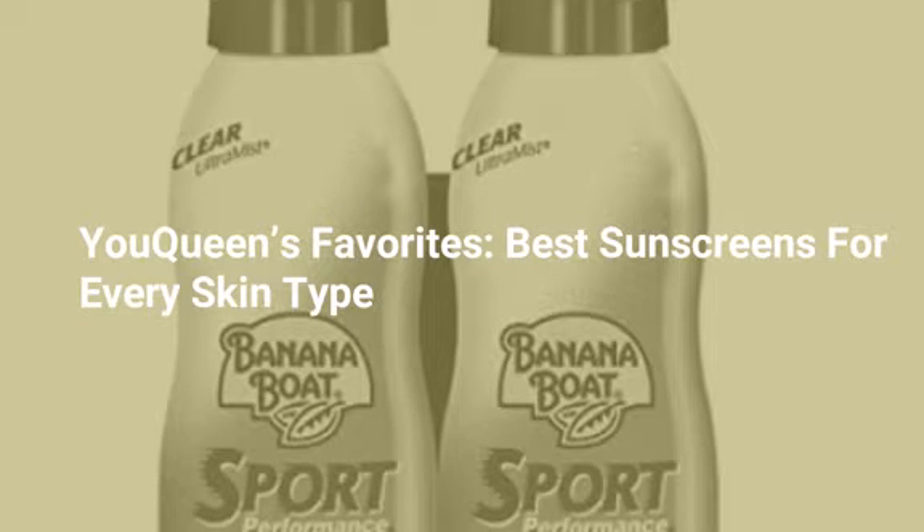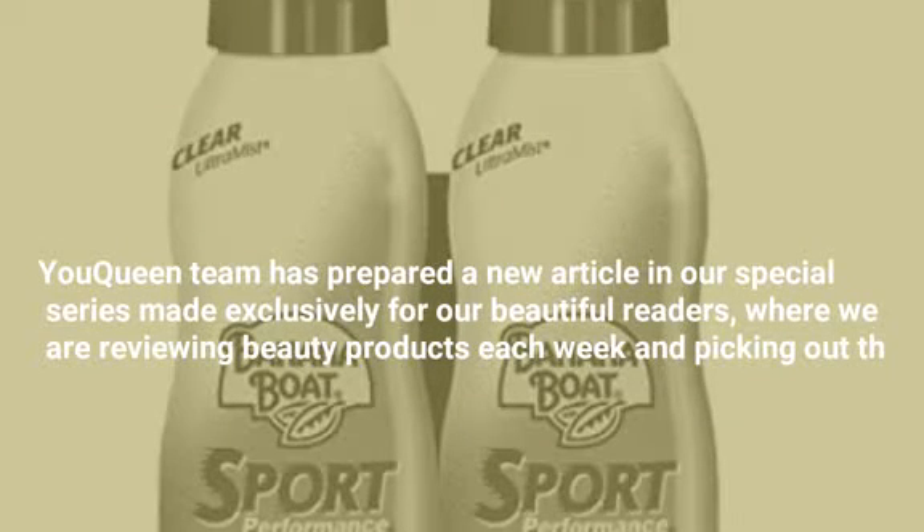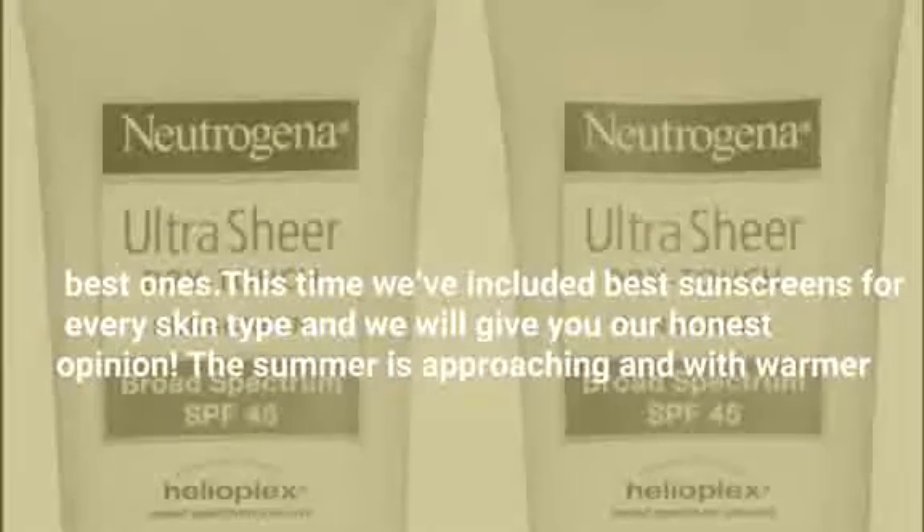You Queen's favorites: best sunscreens for every skin type. If you want to step up your beauty game and protect your skin while enjoying the sunshine, check out our list of best sunscreens for every skin type. The You Queen team has prepared a new article in our special series made exclusively for our beautiful readers, where we are reviewing beauty products each week and picking out the best ones.